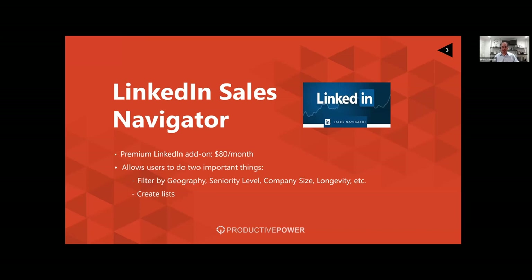For those of you using LinkedIn, I strongly suggest that you use Sales Navigator. It's a premium add-on that costs $80 a month, but it allows you to do two very important things. Number one, it allows you to filter by additional specifications and criteria such as geography, seniority level, company size, and longevity with the company. It also allows you to create lists and pull people in with certain criteria — two essential pieces of functionality for what I'm going to show you today.